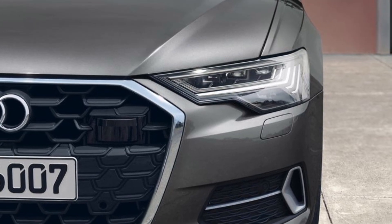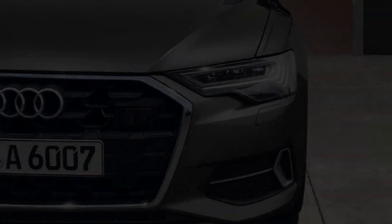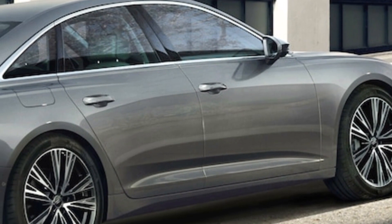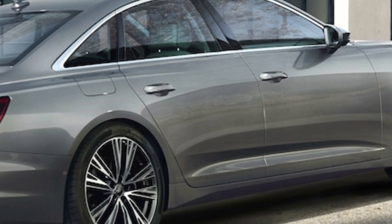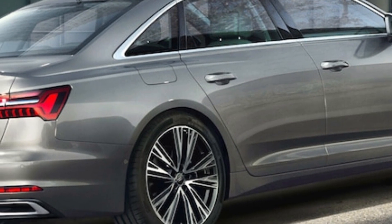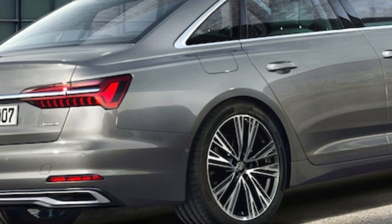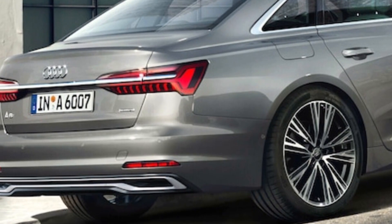In its core sedan format, the A6 is solid if a bit staid. Fortunately, Audi enlivens the range with enthusiast-oriented models. The A6 Allroad and RS6 Avant wagons are practical and great to drive. There's little doubt the upcoming Audi A6 e-tron will be great, but right now the A6 remains a top competitor in the luxury midsize sedan space.